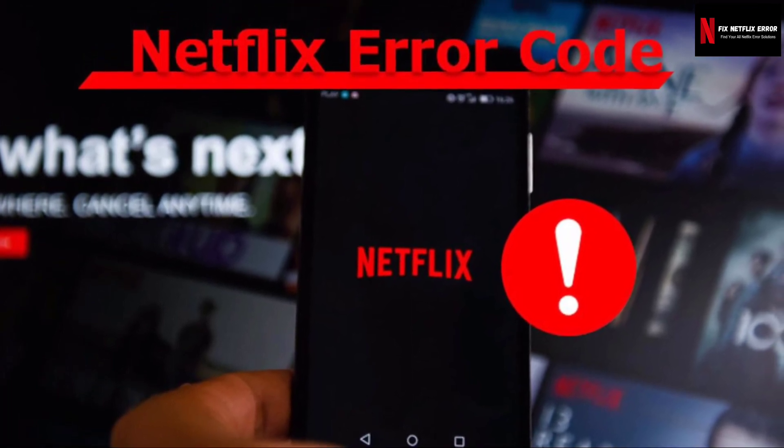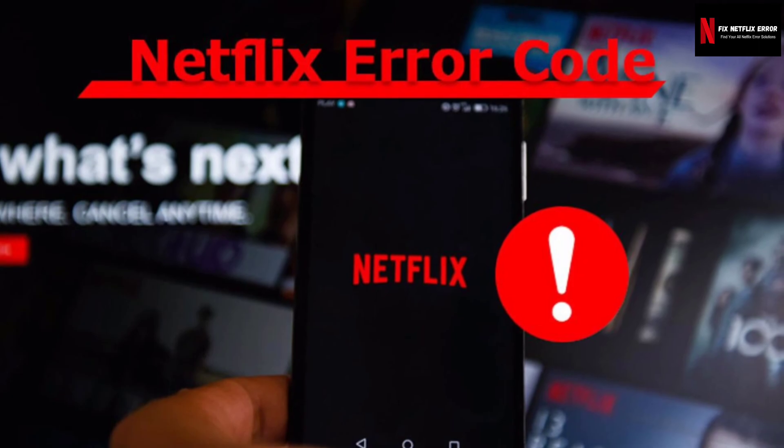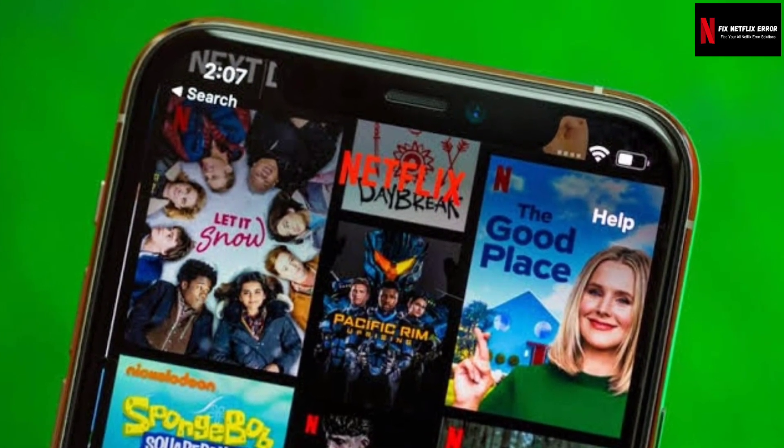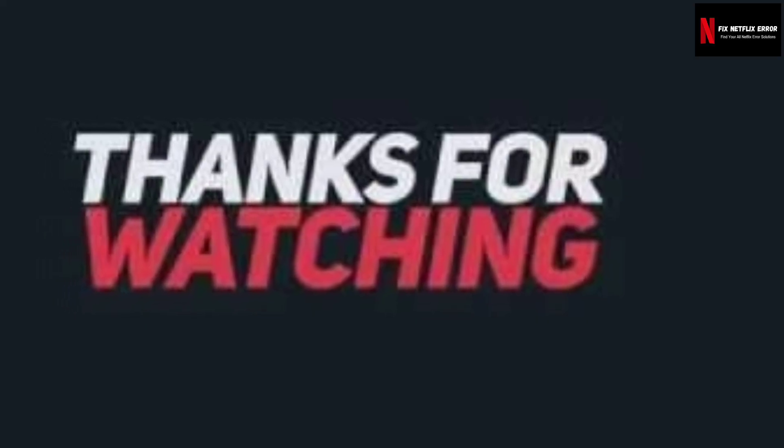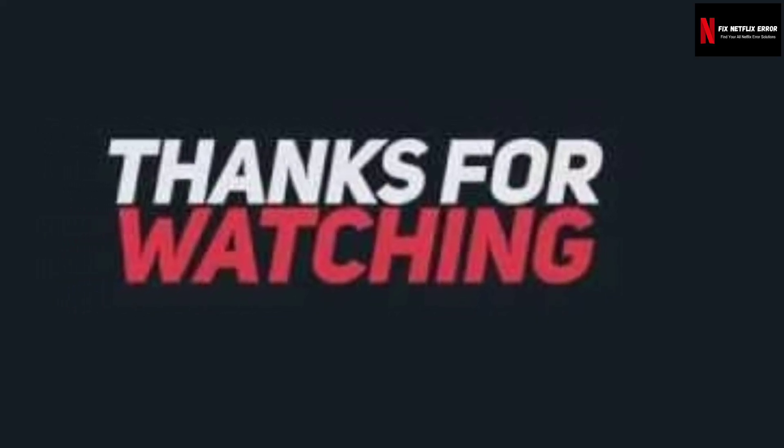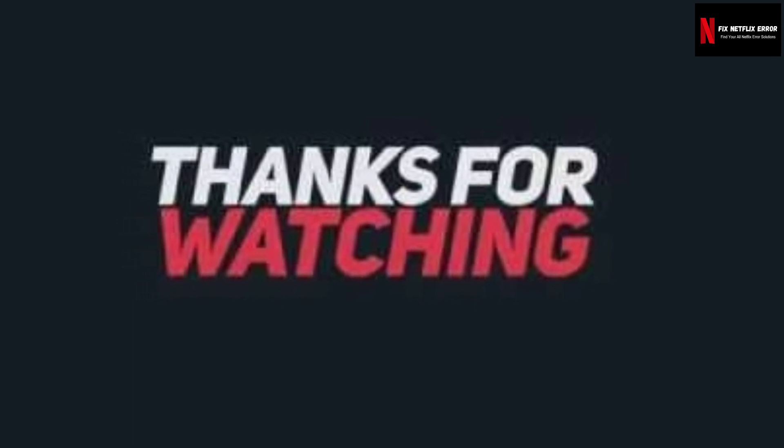These are some possible fixes for error code NW36 — 'We're having a problem connecting to Netflix. Please try again or visit www.netflix.com/help.' I hope your error gets fixed. Please subscribe to my channel for recent Netflix error fixes.